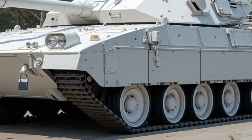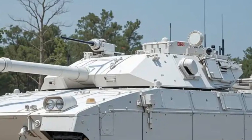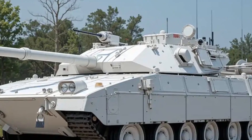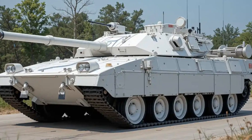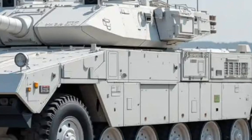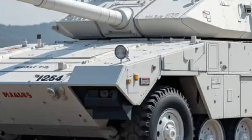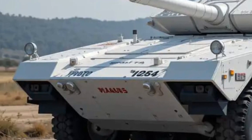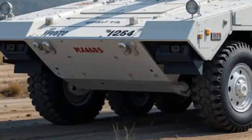For secondary armament, the tank is fitted with a coaxial 7.62mm machine gun and a roof-mounted 7.62mm or 12.7mm machine gun depending on mission needs. This provides effective defense against infantry and low-flying aircraft like drones, which have become an increasing threat on modern battlefields.